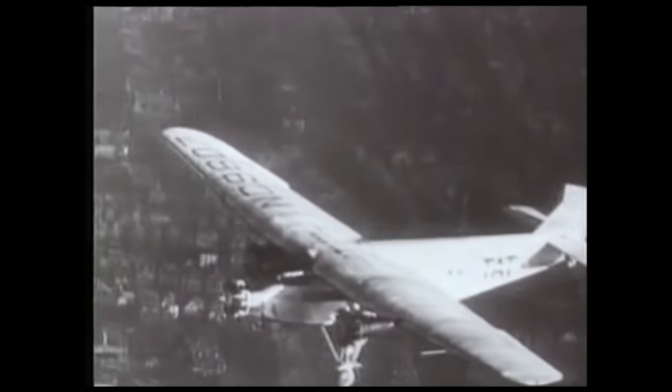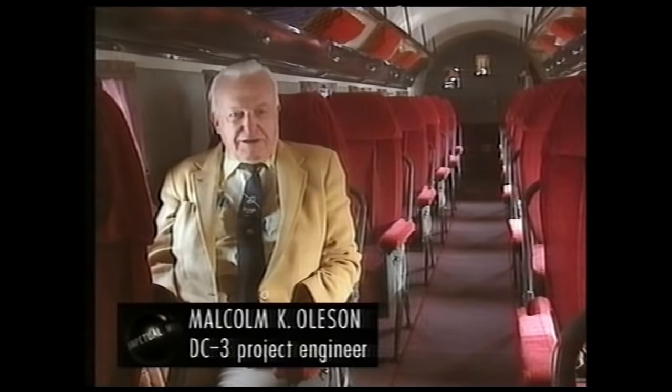Before the Dakota, government mail subsidies kept the airlines solvent. Passenger travel operated at a loss, since planes could only carry six to eight cramped people. Those aeroplanes were very noisy, and it was impossible to carry on a conversation in the cabin. Passengers usually had to wrap themselves in blankets to keep warm, and it was considered very daring to fly. People used to make out their wills before going on a passenger flight.